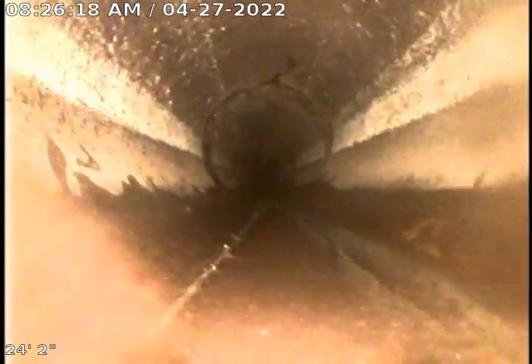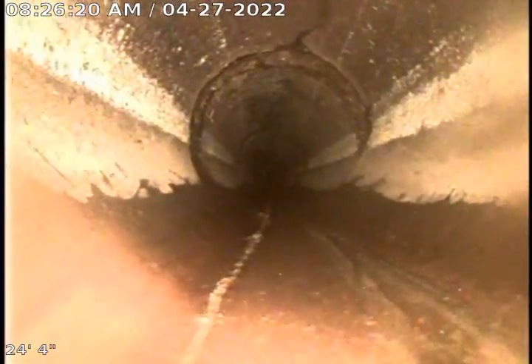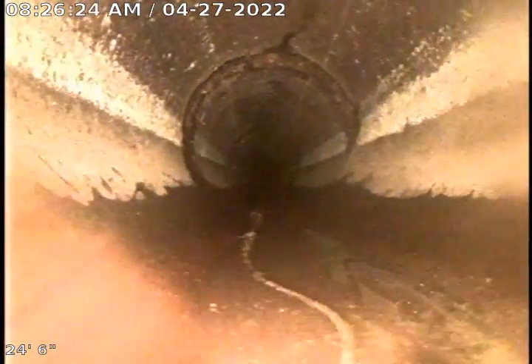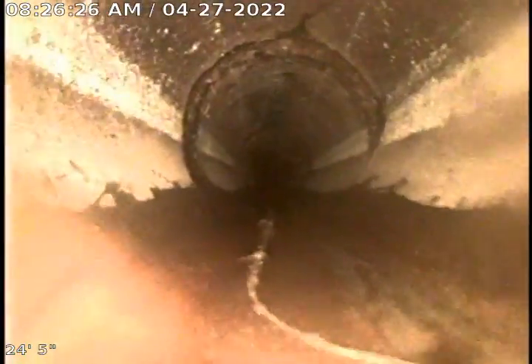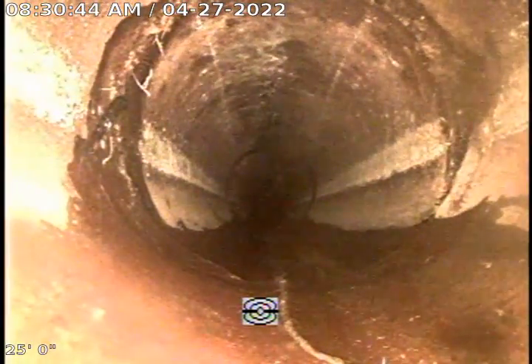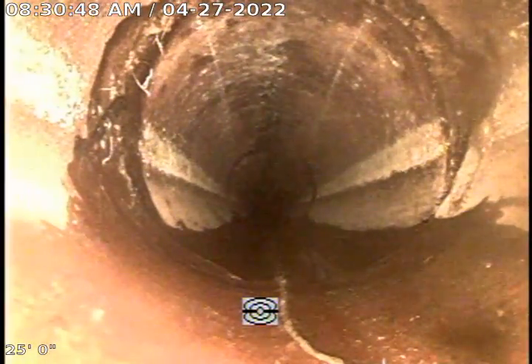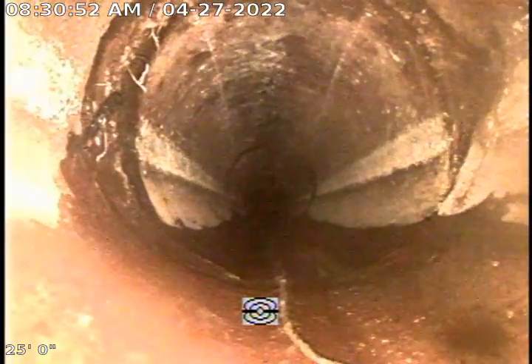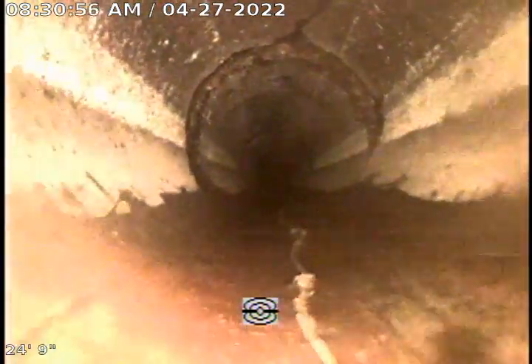Right here you can see on the top there is a crack right here on the pipe from that hub there. We're going to go ahead and mark this spot for sure. I've marked this spot in the yard. It's approximately 20 feet from our clean-out, and the sewer is approximately six foot in depth at this location.